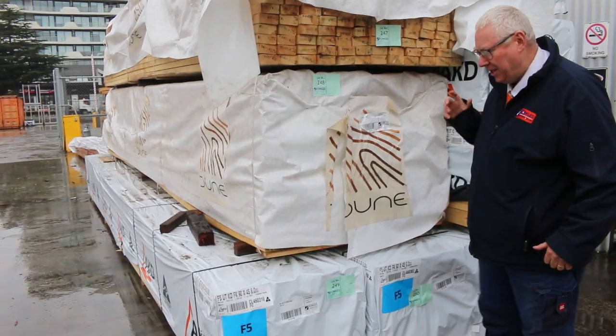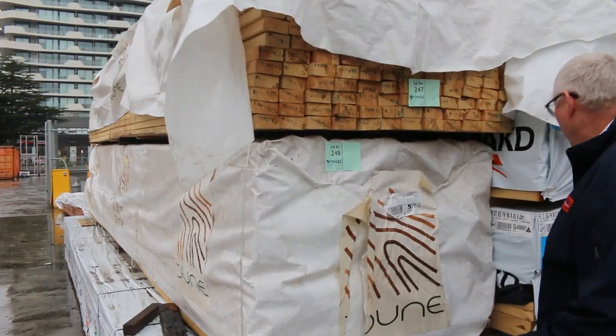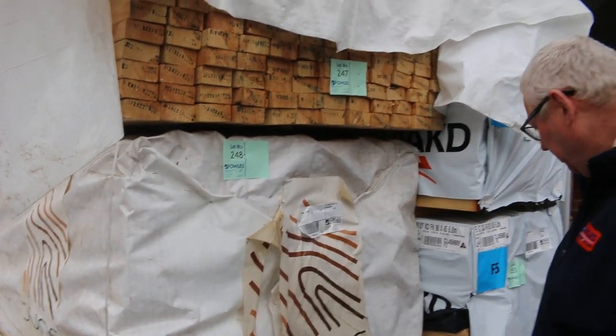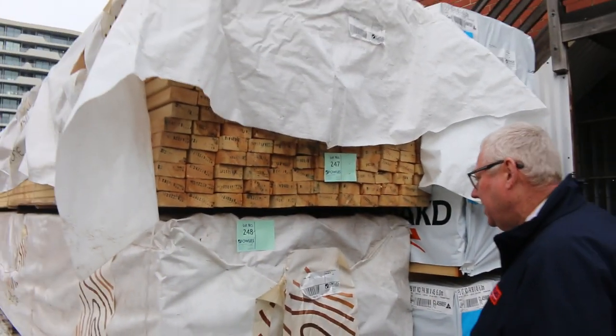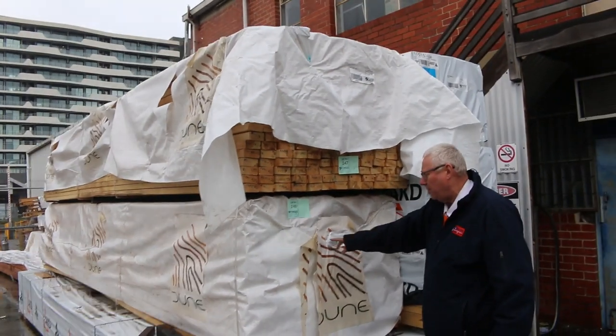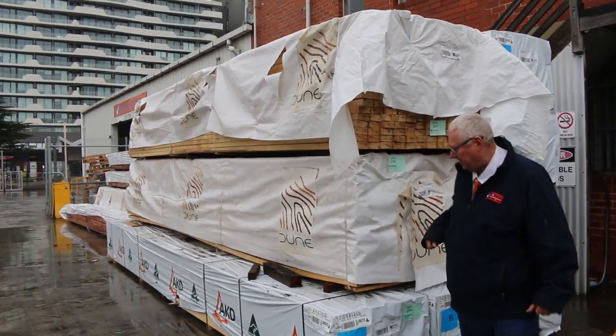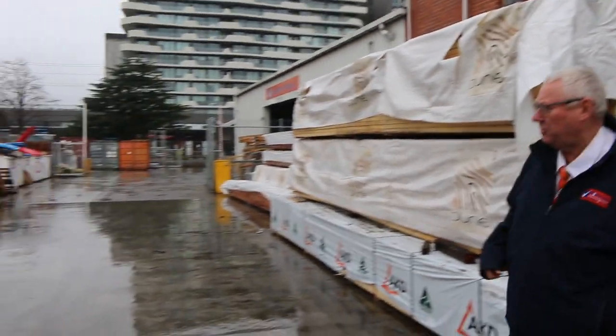Starting in the middle of the yard right here. Got a bit of structural pine here. Got some nice long length F5, 90 by 45 as you can see. Quite a few packs of 6 metres. There's also a couple packs of 90x45 F7, 5.7s there as well. Some great big bulk packs there guys. So nice long length structural stuff.